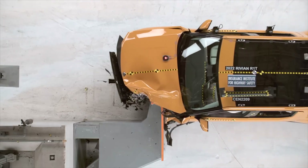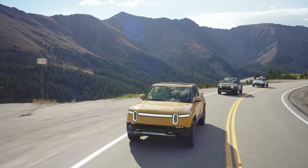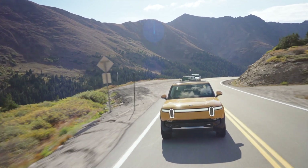On this channel we have taken a look at the crash tests of many different vehicles of all shapes, sizes, and price points. Today we have a vehicle that stands out from the rest.